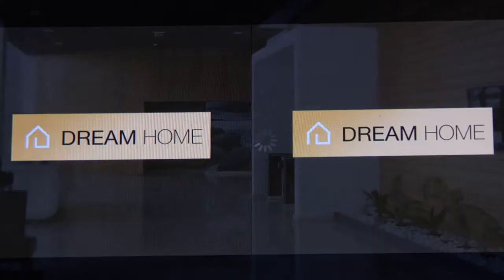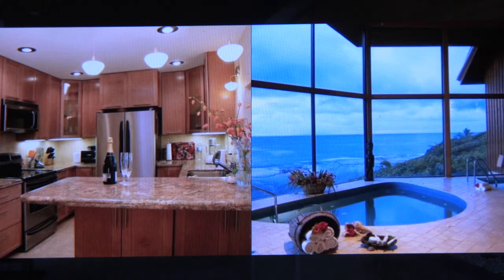Are you looking for inspiration to redecorate your home? Dream Home is an app that will save you from buying stacks and stacks of decorating magazines.